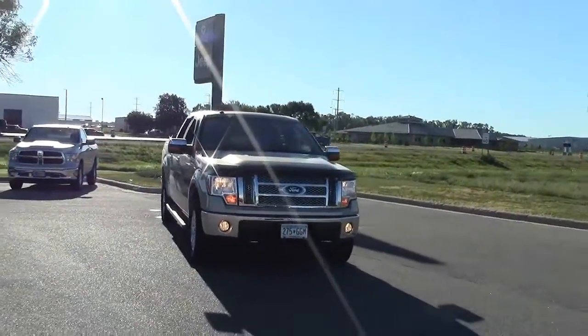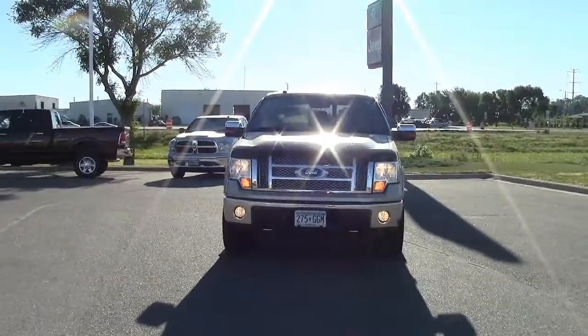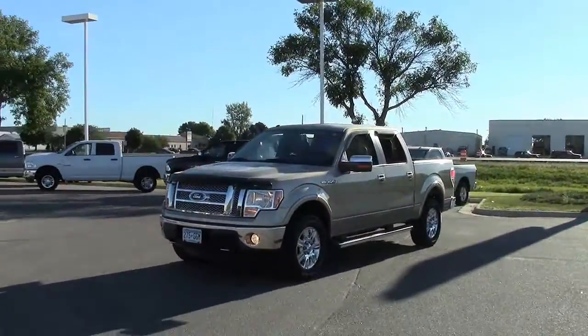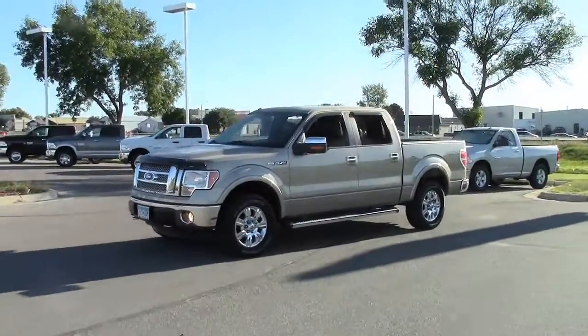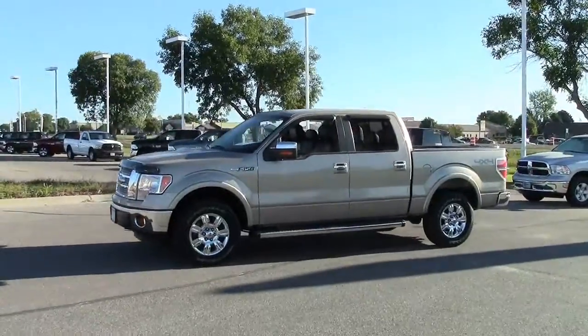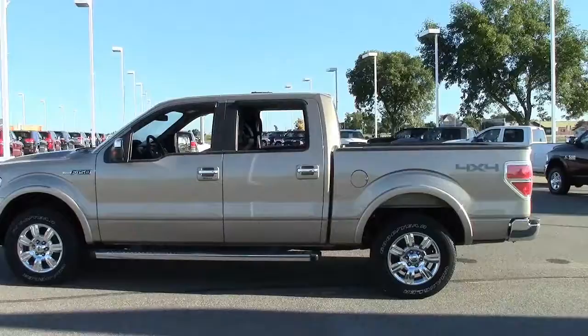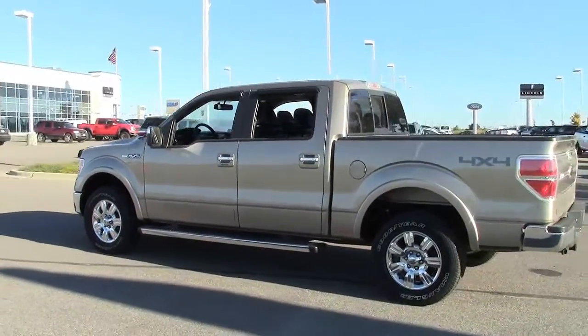This beauty is the 6-passenger 2011 Ford F-150 SuperCrew 145-inch Lariat, in tan with black leather interior. Optional 4-wheel drive package and only 25,000 miles. Stock number 3L140001A.